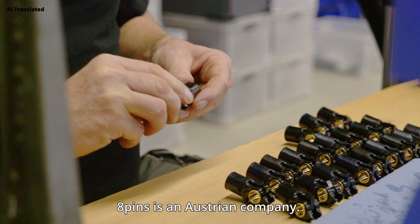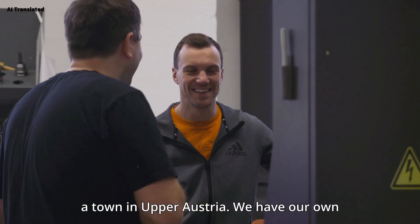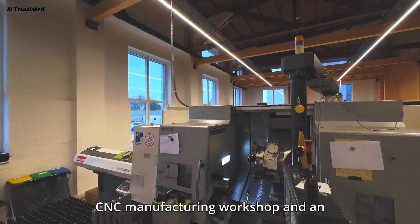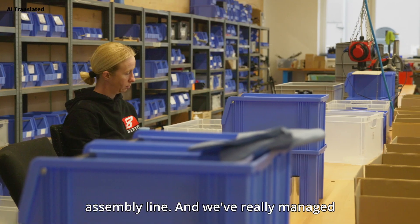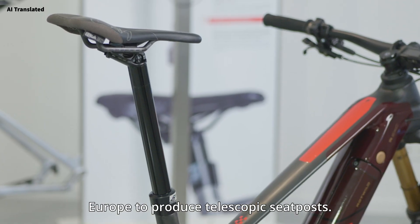8pins is an Austrian company. We develop and produce our seat posts here in Enns, a town in upper Austria. We have our own CNC manufacturing workshop and an assembly line, and we've really managed to bring certain technologies back to Europe to produce telescopic seat posts.